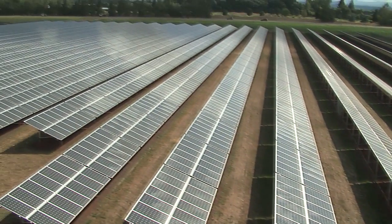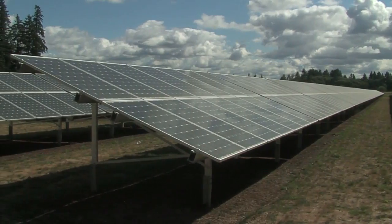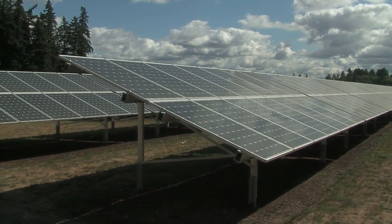Oregon is home to the world's largest operating solar highway project. It's called the Baldock Solar Station. Portland General Electric did a fabulous job with this project, and I think the solar world panels and the advanced energy inverters, they're top of the line. This is a world-class project.